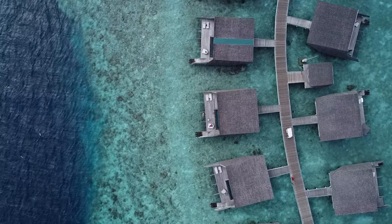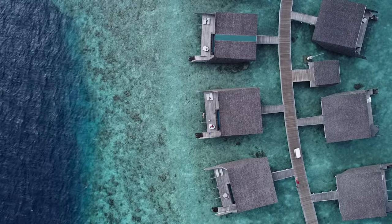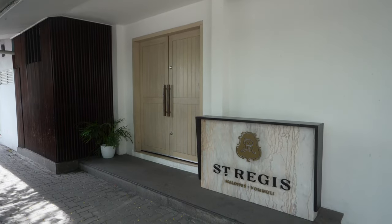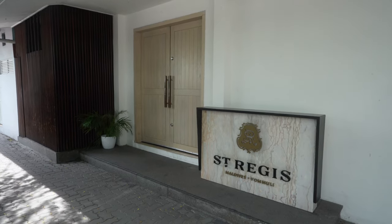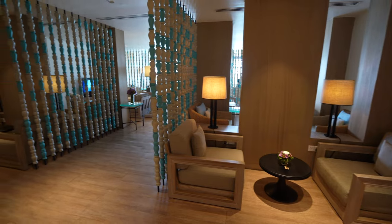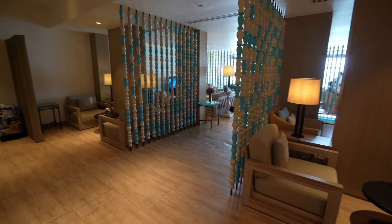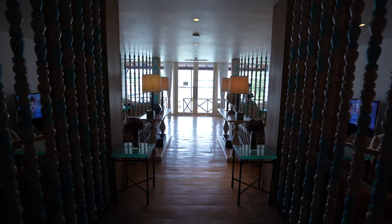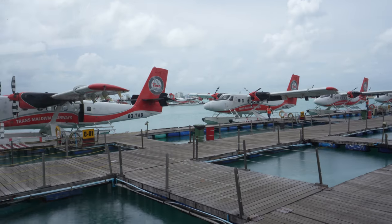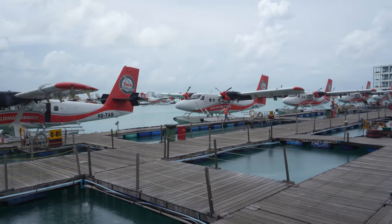Now the overwater villas are obviously the main attraction of coming to a place like this, but the incredible service and luxury treatment starts all the way back at the Maldives capital of Malé at the St. Regis airport lounge. You'll be greeted by the St. Regis airport butler upon stepping off your flight, and then you'll be whisked away to this luxurious lounge where you can enjoy complimentary drinks and snacks while you wait for your seaplane transfer over to the resort.